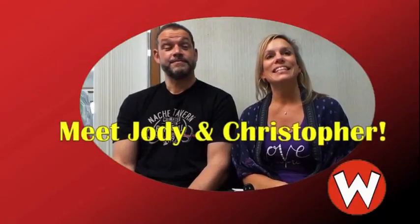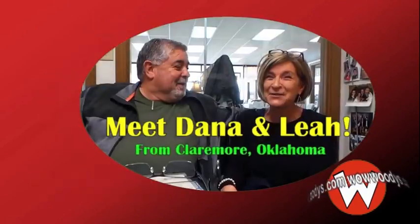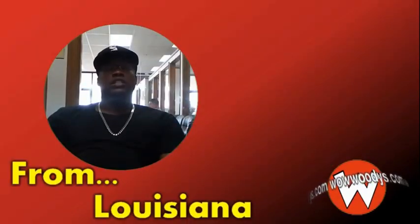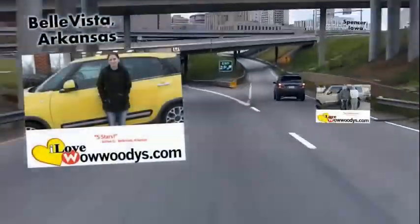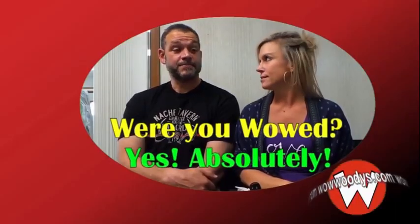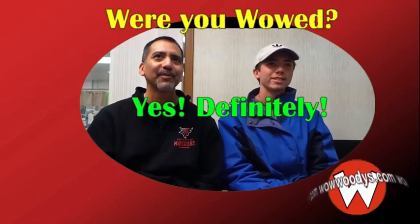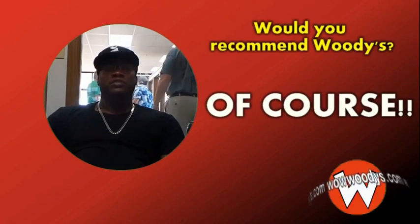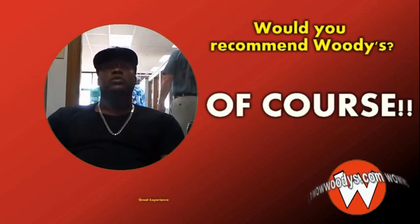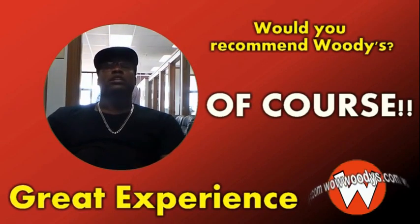Customers share where they're from: Kansas City area, Shawnee, Montrose Colorado, Clairmore Oklahoma, Banroos Louisiana, Parkville Missouri, and Southern California. When asked about their experience, they enthusiastically recommend Woody's Automotive Group, saying it's a great experience for anyone shopping for any kind of vehicle, and that WowWoodies is the place to be.